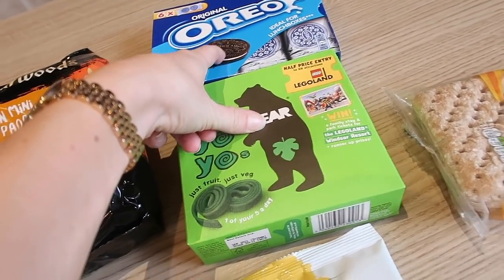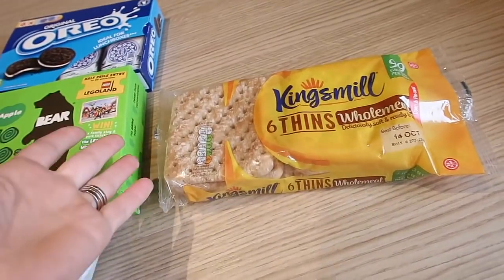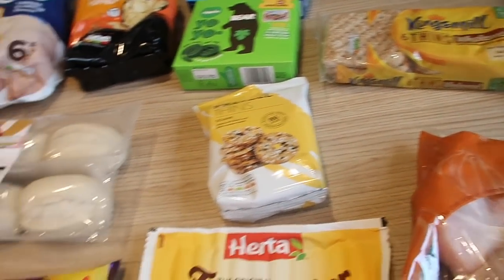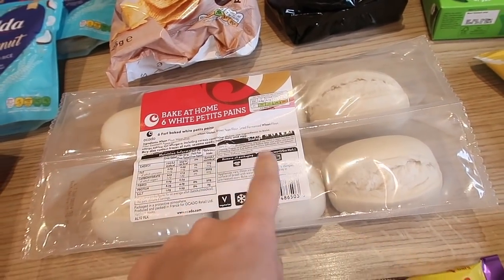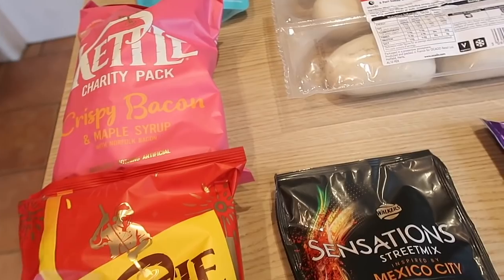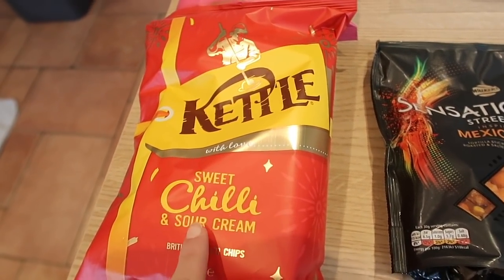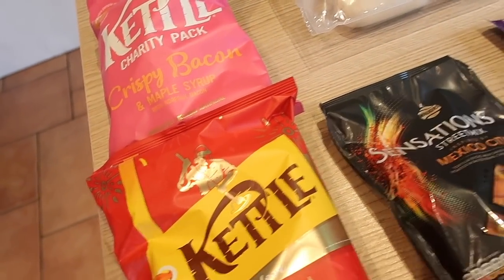I got the Kingsmill meal thins wholemeal - I ordered two packs but only received one. I also ordered the pretzel thins - I just really wanted to try these dipped in hummus, and I do have the hummus. I got the bake-at-home white petty pans as a Sunday evening treat. Me and Graham are going away for a night on Saturday for a belated 40th birthday, so I'm taking some nibbles. These were 99p a bag - the crispy bacon maple syrup crisps and the sweet chilli and sour cream ones. I haven't tried either of these.